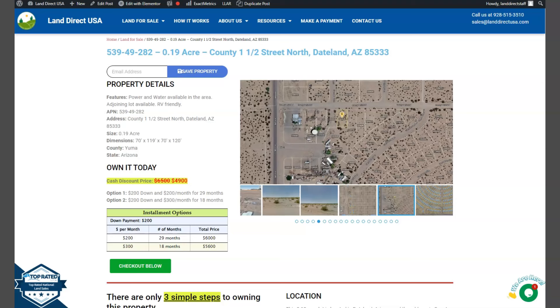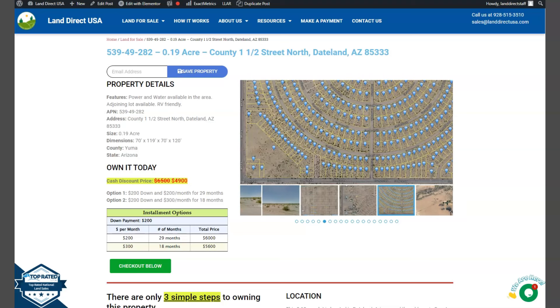Hi everyone, this is from Land Direct again. We are a source of your quality and affordable land.